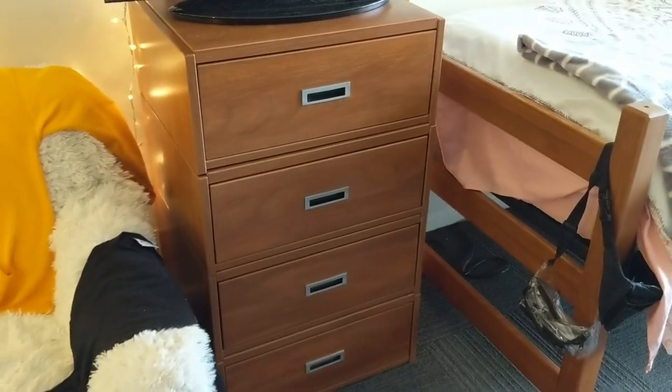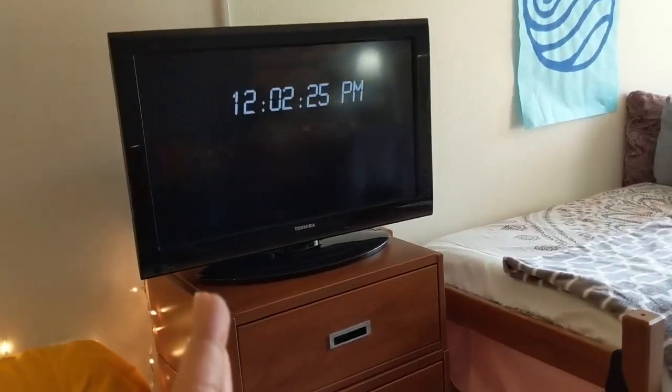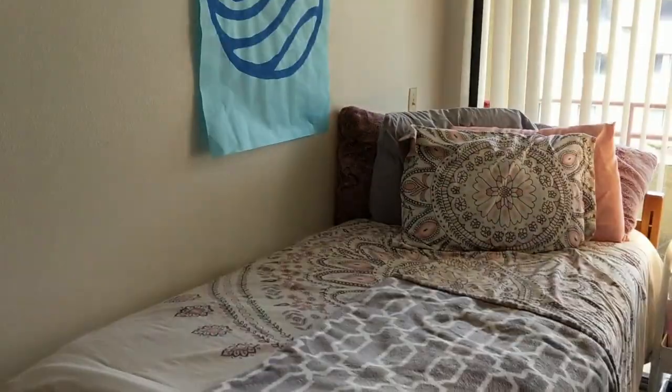I got the Troye Sivan sweater from his concert. These drawers are stackable so you can arrange them however you want. I wanted it tall so that way I can have my TV on it, so when I want to watch it from the couch I can. But if I'm on my bed, I can easily just turn it over and I can see it from the bed.